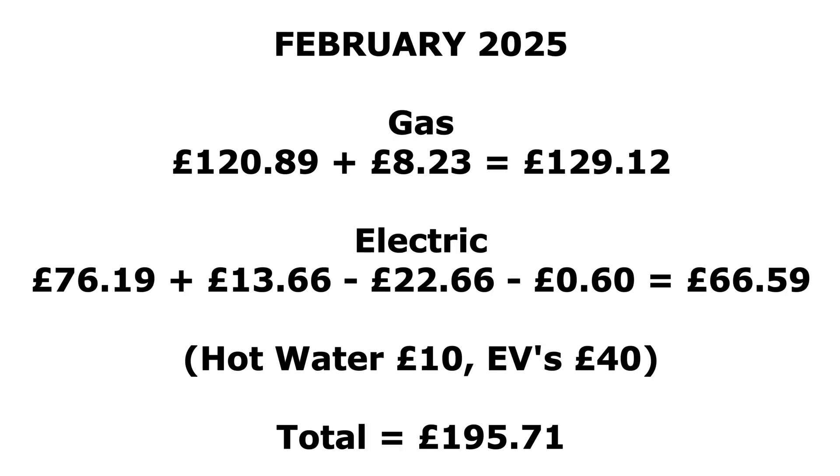So overall, £120.89 for gas plus the standing charge of £8.23 gives £129.12 spent on heating the house for the month — that's just heating, not hot water, although I did use a little bit for hot water maybe once or twice. For electric: £76.19 imported plus £13.66 standing charge, minus £22.66 export, minus 60p for saving sessions gives £66.59 for electric for the month. That's pretty good when it includes the £13 standing charge — take that off and you're looking at about £53, and we also powered the cars for 2,000 miles on that as well.